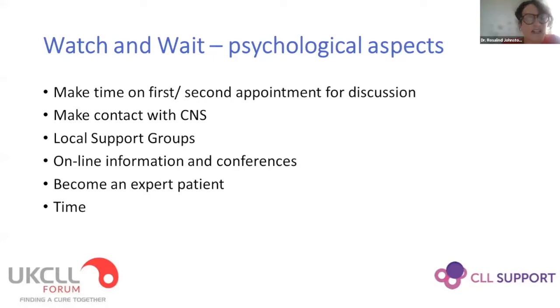I always say to people, just time living with CLL for a bit, getting used to the fact that you still feel OK, is a great way to come to terms with where you are.